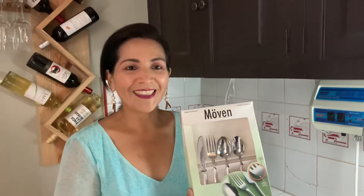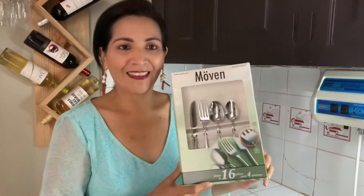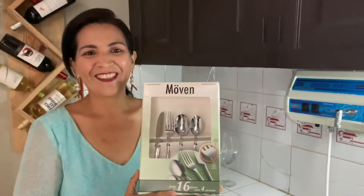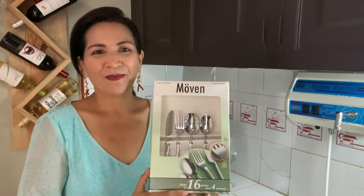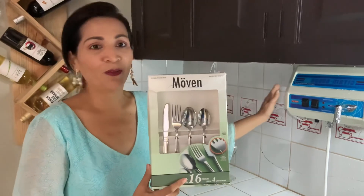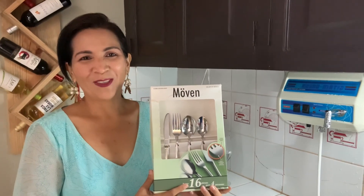I want to show you what the company is giving you as a gift because you purchased this water filtration system. Natalie got this silverware — super high quality stainless steel, 16 pieces, lifetime quality — it's a gift from our company to all our happy clients. Thank you Natalie for trusting us! I'm looking forward to having cleaner hair, better water, and healthier food. Bye bye — I love my life, come join us!